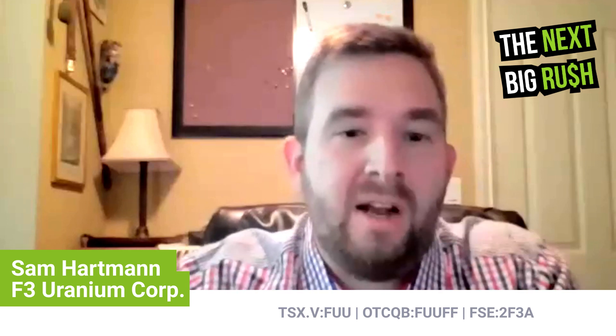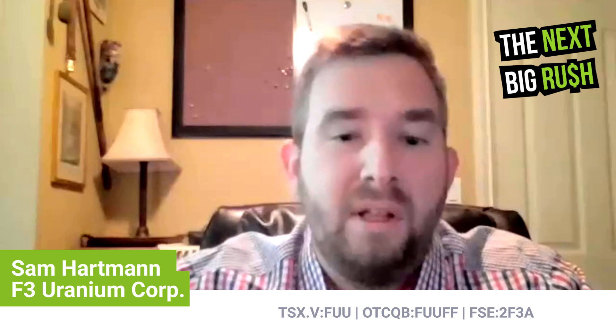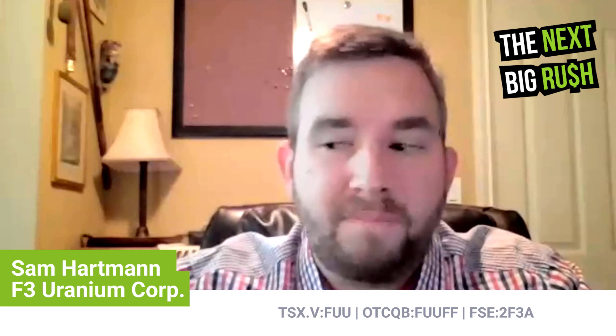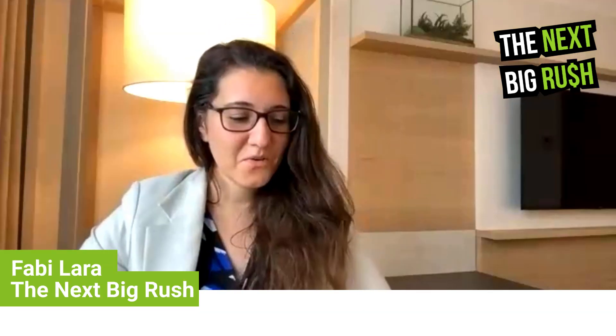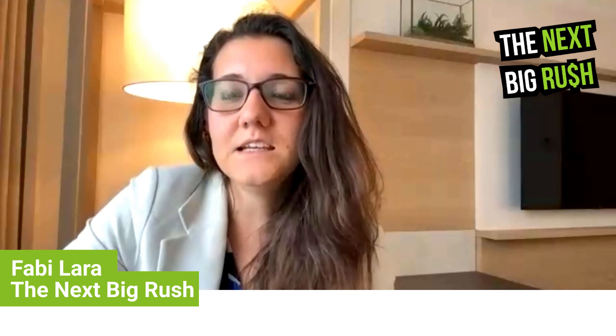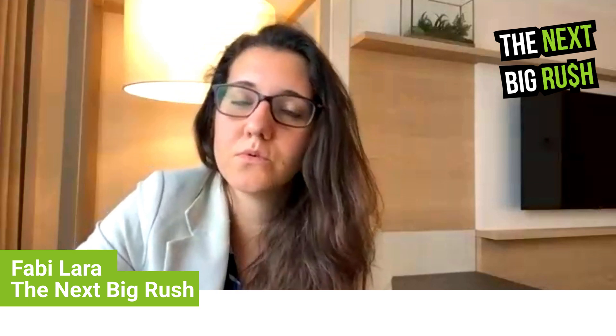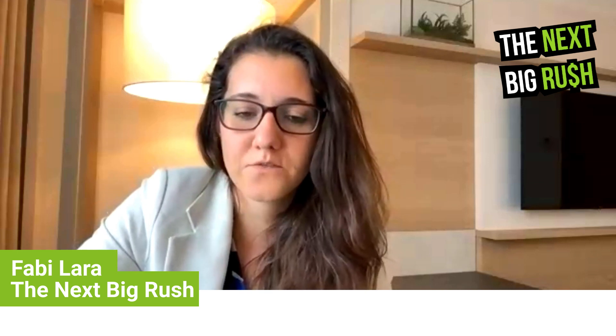And then a few months later, now in the spring, I officially joined F3 as VP Exploration. So you've done this before — you've seen a discovery happen, and that knowledge led you to helping make this new discovery.